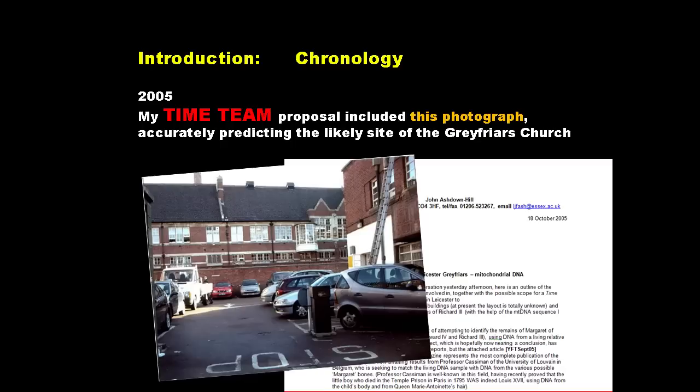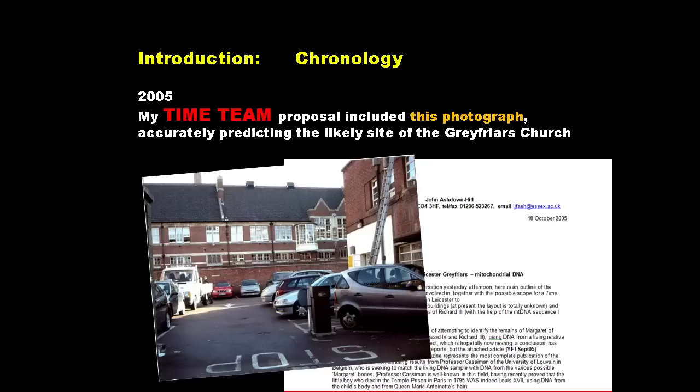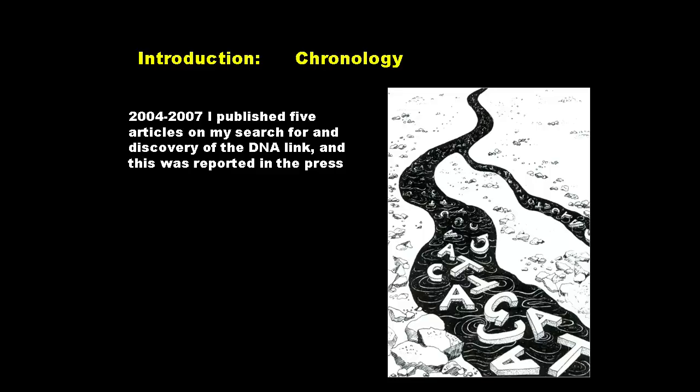My Time Team proposal included a photograph taken for me by Diana Courtney, a Ricardian who lived in Leicester. She took several photographs of the car parks, but I chose this one because I thought this was the site where the church was. I sent this photograph to Time Team in 2005.